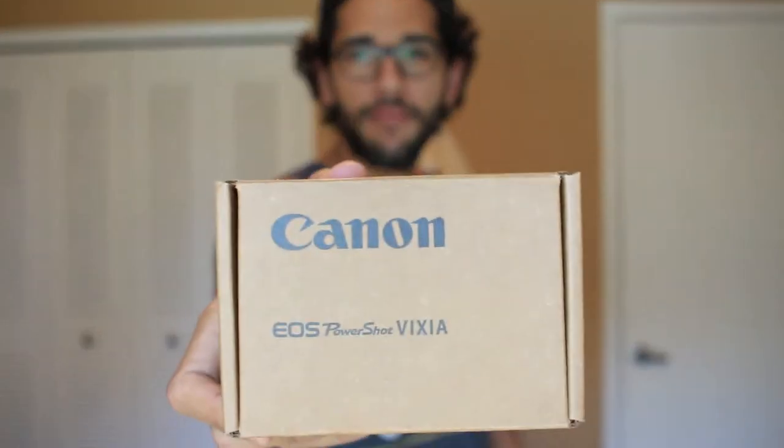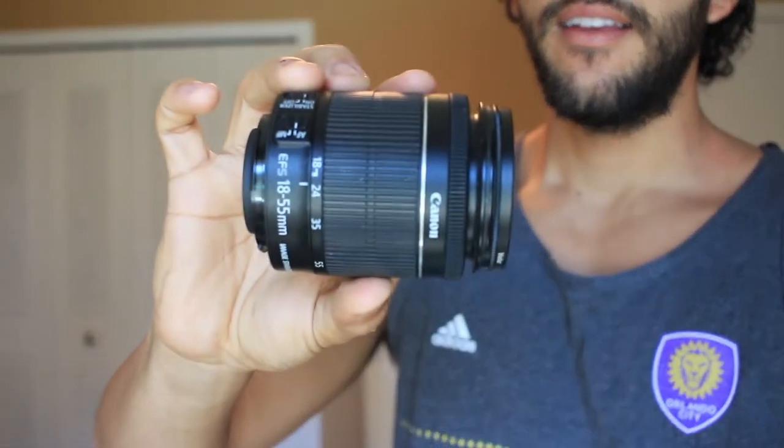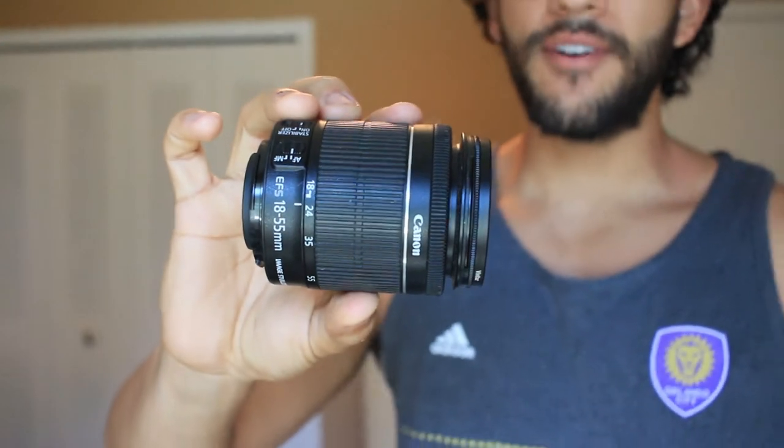I read a ton of reviews on it before, trying to decide if I was going to go with the 18 or a 50. I know a lot of people use the nifty 50, but I feel like that would have been better for photography, which I'm not really doing. So the 24mm STM prime lens — absolutely love it. Everyone check it out if you don't have it, look into it. This is the old lens I was using, the 18-55. See how fast that focus is? So much faster than the other one.